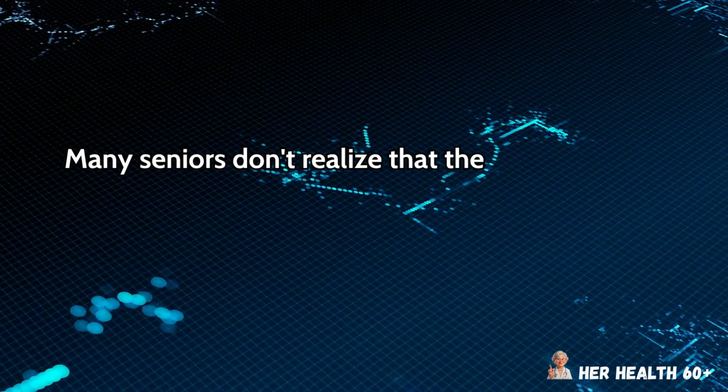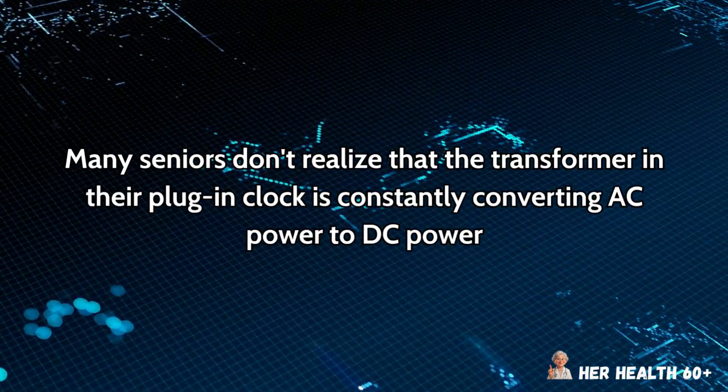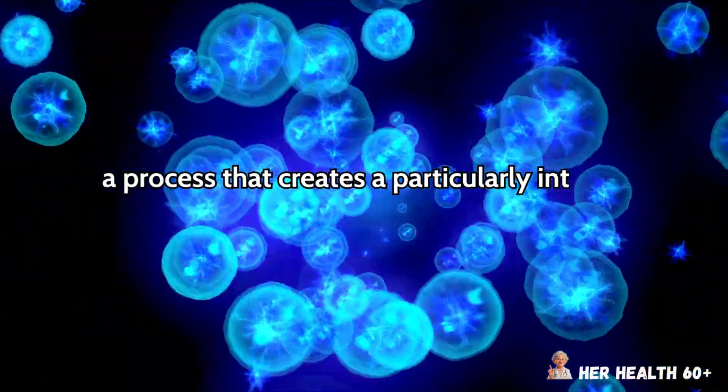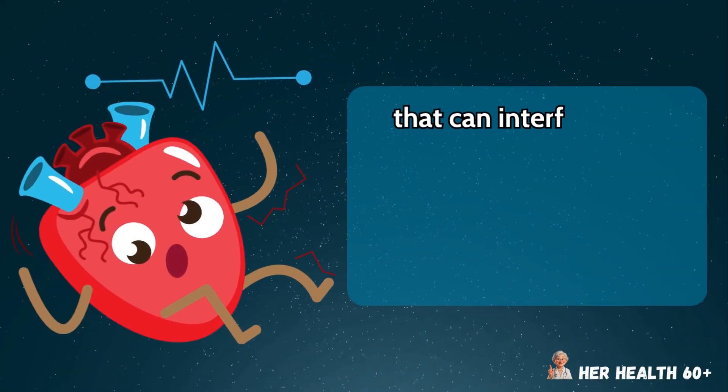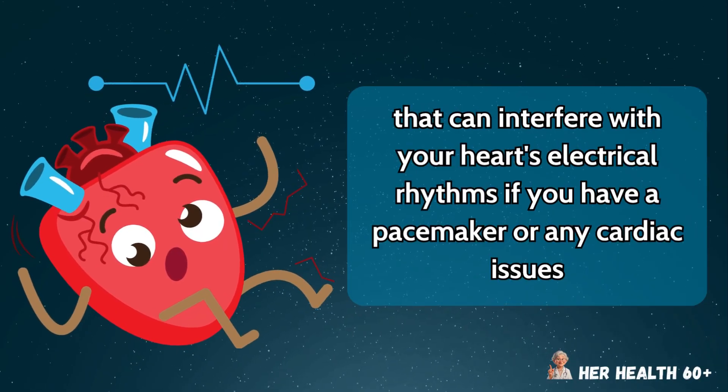Many seniors don't realize that the transformer in their plug-in clock is constantly converting AC power to DC power — a process that creates a particularly intense electromagnetic field that can interfere with your heart's electrical rhythms if you have a pacemaker or any cardiac issues.